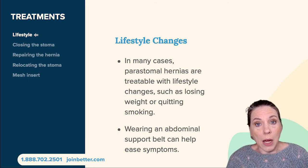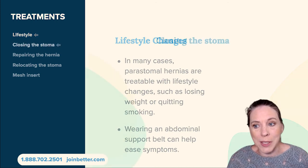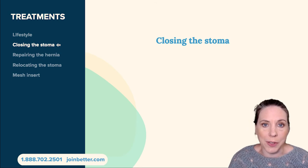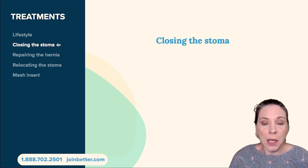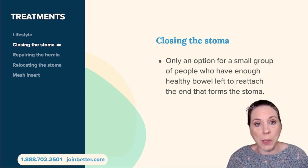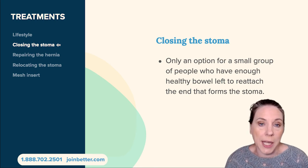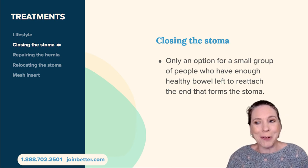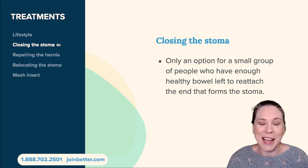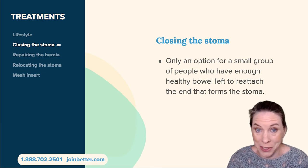As we get into more complex treatments, one option is closing the stoma. This is only available for a small group of people — oftentimes an ostomy is a permanent condition, although some people may only have one temporarily before having what's called a takedown surgery. If you have no bowel left because it's been removed by surgery, there's really no option to close your stoma; you have to have it in order to survive.